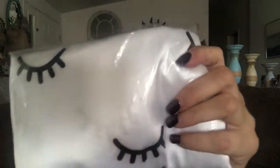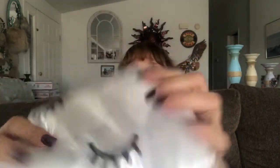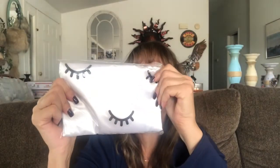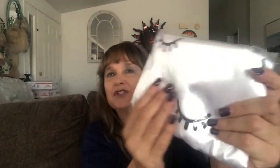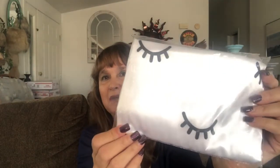The last thing in the package looks like it might be a pillowcase cover — yes, it's the silk pillowcase cover. You know, it's supposed to help so that your hair doesn't fall out.